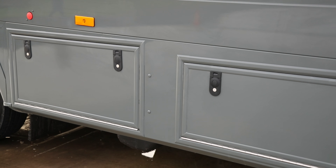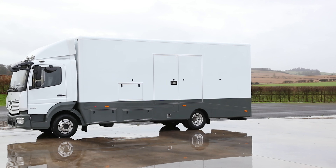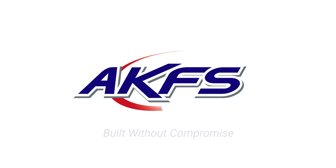Features an optional side skirt system, complete with integrated lockers and side steps, adding convenience and extra storage capabilities to your transporter.